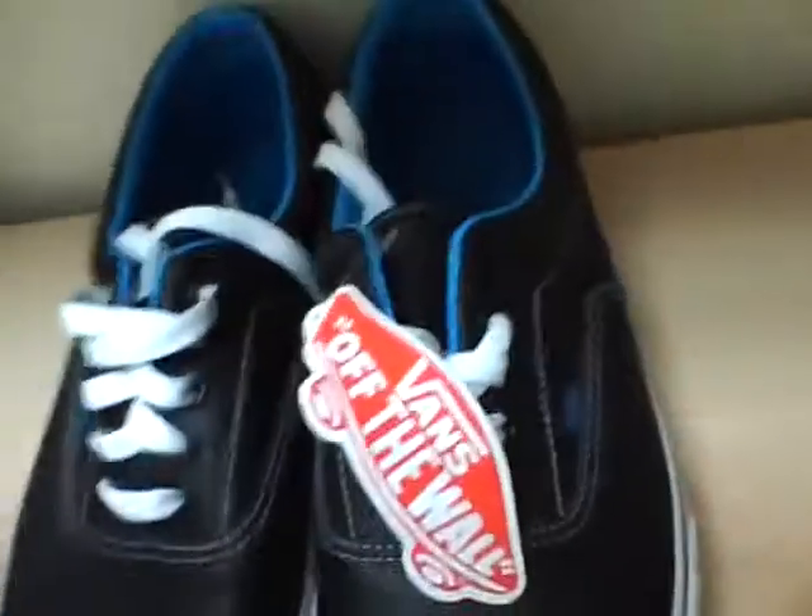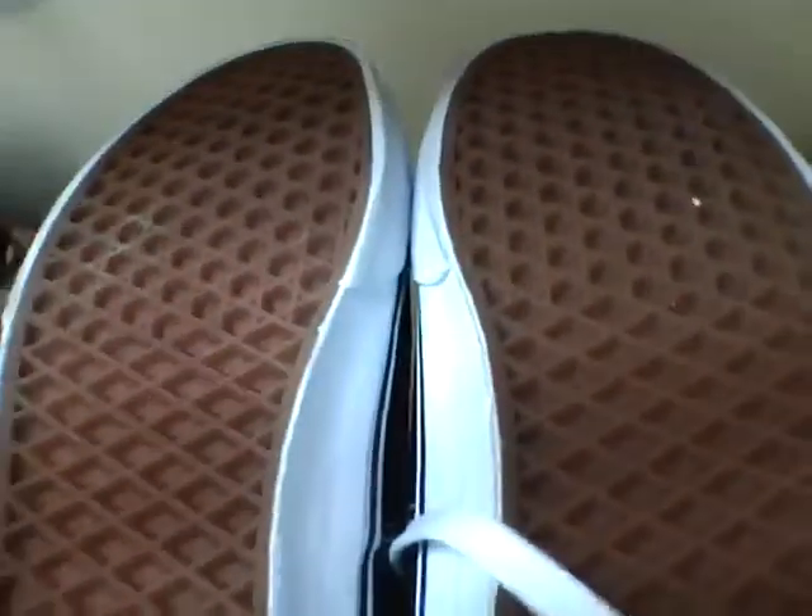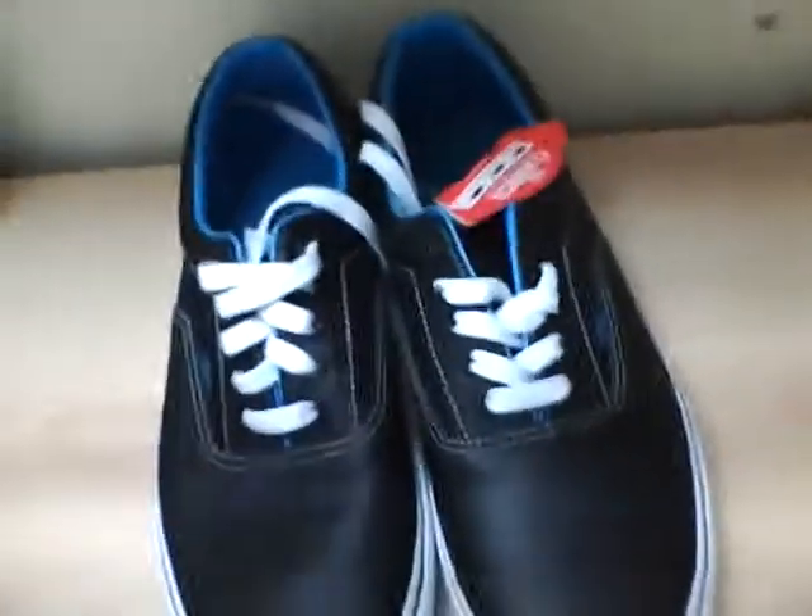Not bad. That's about it. Yeah, basically it's pretty nice. They are yellowing on the laces, I don't know why. Pretty nice pickup.